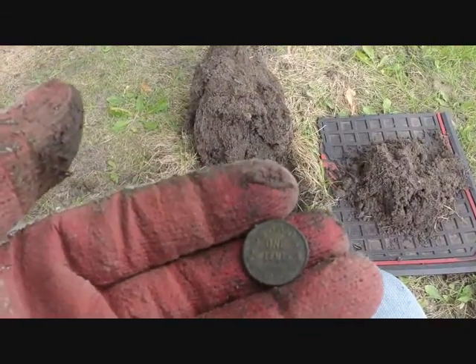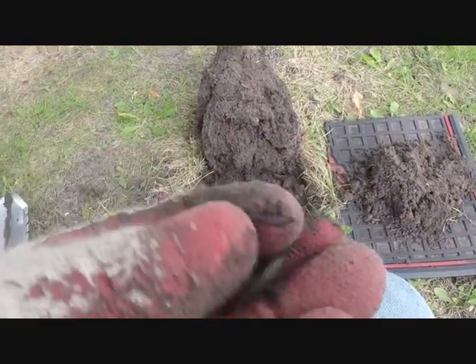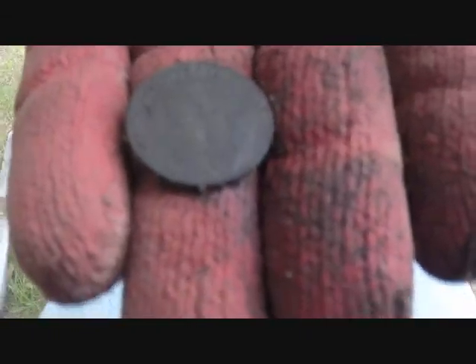Next target: a 1920 Canadian cent, one cent. Sweet, gotta love it! Alright, Silver Mouse got another wheat penny — sweet.